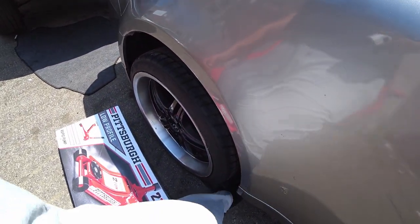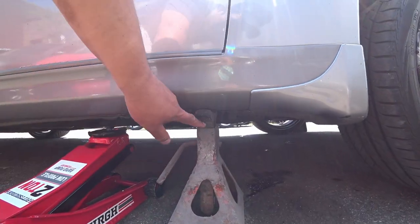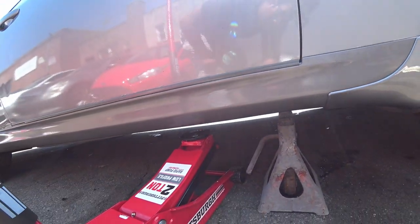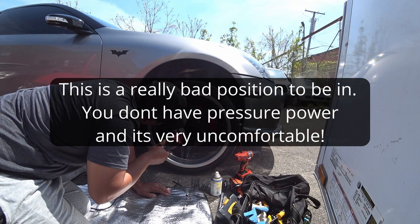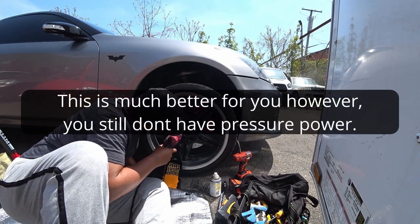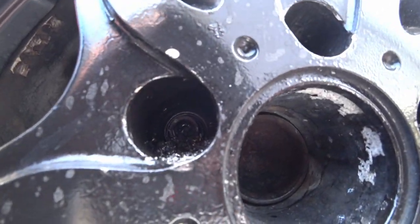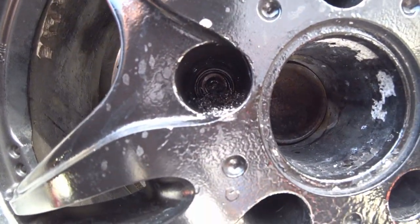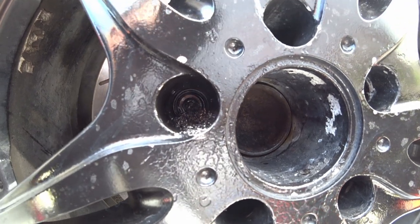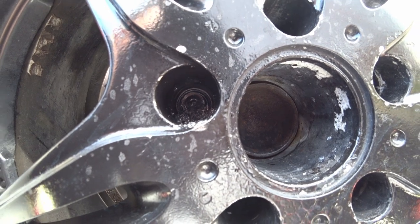I've got my low profile jack set up just in case. You can see the Harbor Freight drill bits are working beautifully on the stud — taking it off. I have to clean it off and keep going until that lug nut has nothing to grab on.